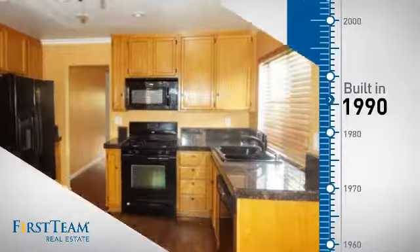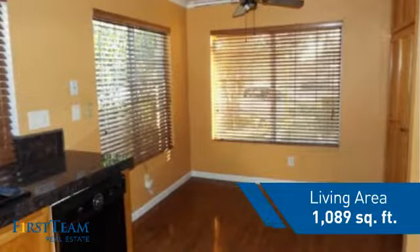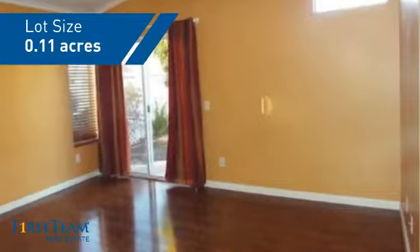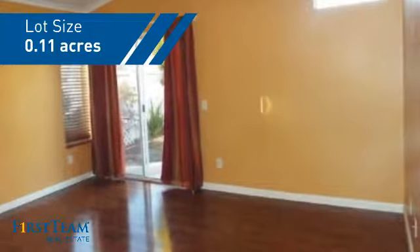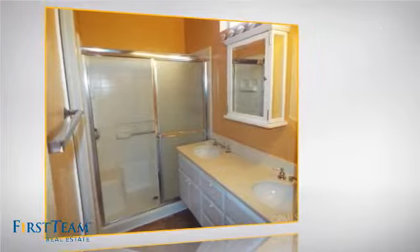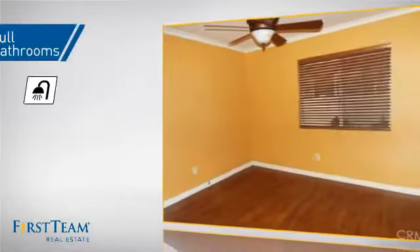This property was built in 1990 and features over 1,000 square feet of space, giving you a spacious layout to play host or kick back and relax after a long day. Inside you'll find two bedrooms so you always have a private space to come home to, as well as two full bathrooms.